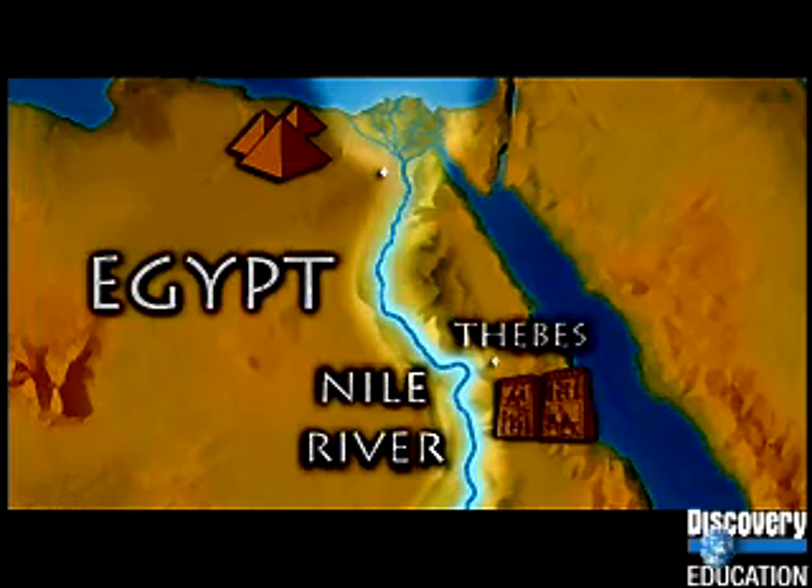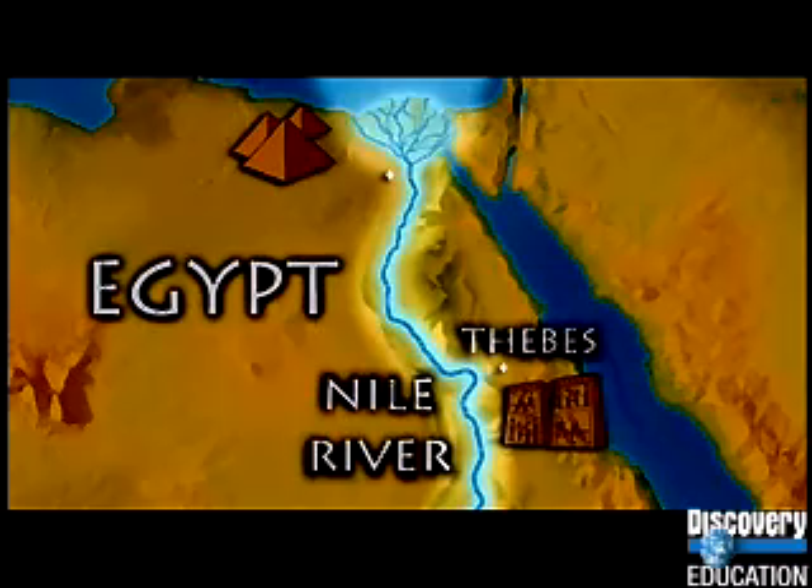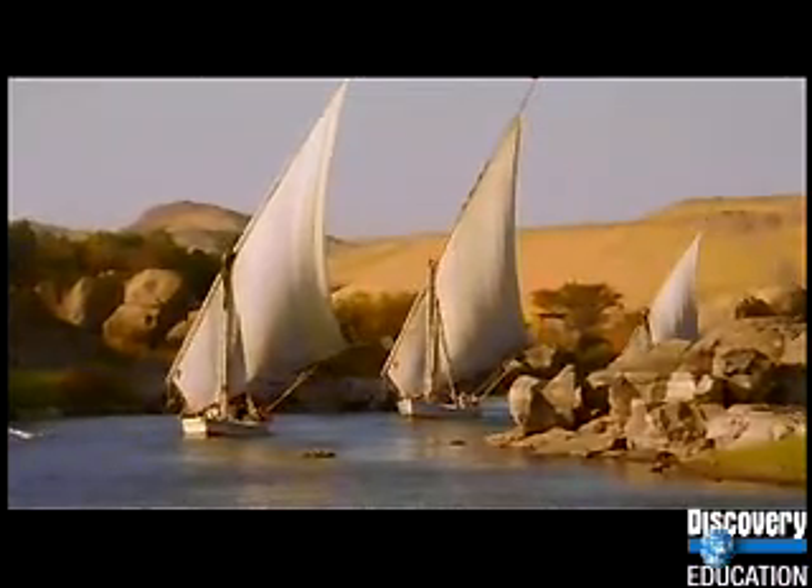The Nile starts in the lands far to the south and travels nearly 4,000 miles to the sea up north. Everything in Egypt happens along the Nile. For one thing, it's like our main road — the very best way for anyone to travel around the country.